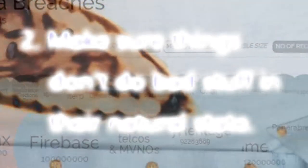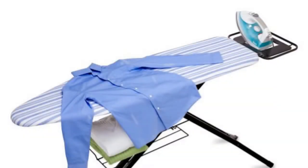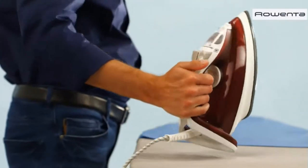Our second great secret to successful cybersecurity is making sure things don't do bad stuff in their natural state. Consider the fact that a modern clothes iron turns itself off when it has been upright for a few moments. What we call the native state of the iron is turned off and cool — in other words, safe — and when anything goes wrong, the iron returns to that state.